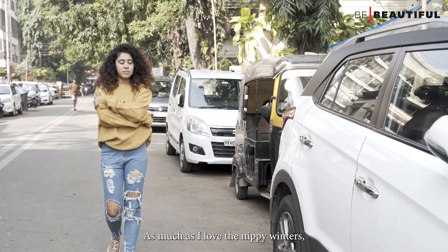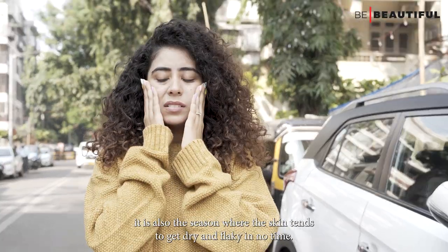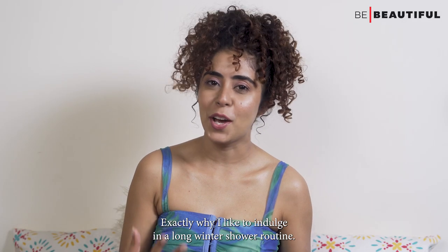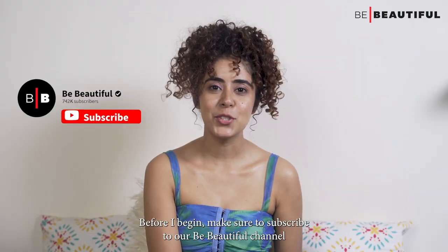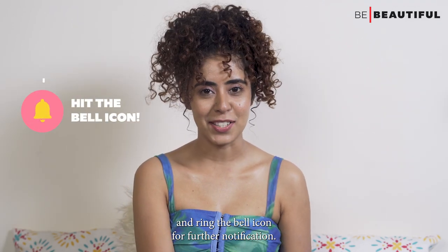As much as I love the nippy winters, it is also the season where the skin tends to get dry and flaky in no time — exactly why I like to indulge in a long winter shower routine. Hi guys, I'm Kiran and today I'm going to show you my winter shower routine. Before I begin, make sure to subscribe to our Be Beautiful channel and ring the bell icon for further notifications.